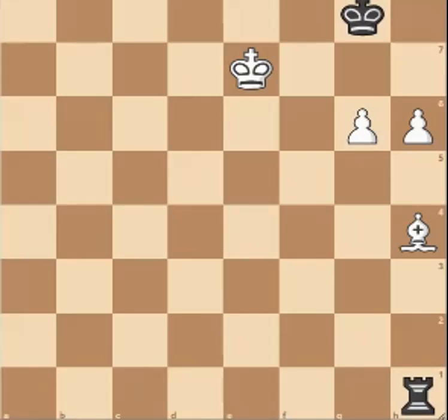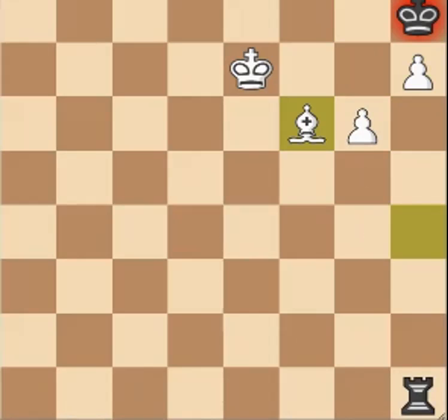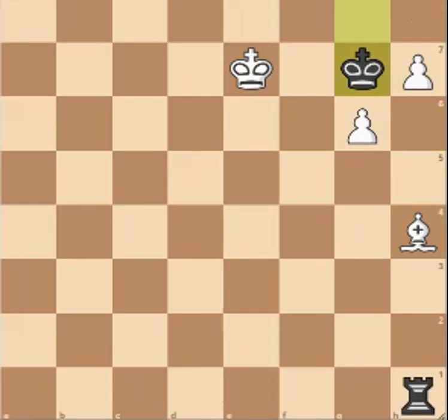The first move is H7, and now black's king has to go to G7, because if it goes to H8, bishop F6 is checkmate, so it has to go to G7.